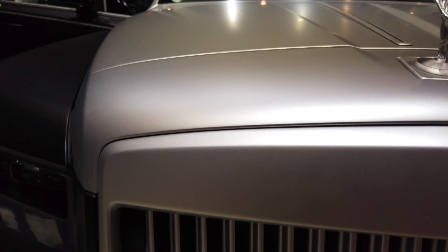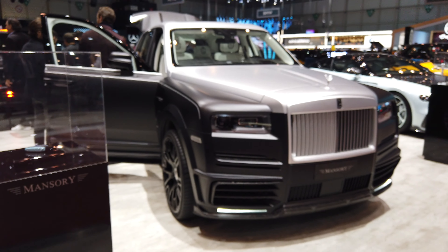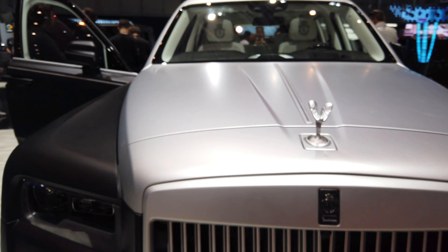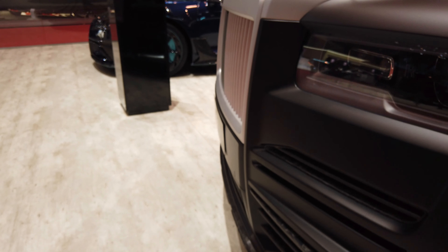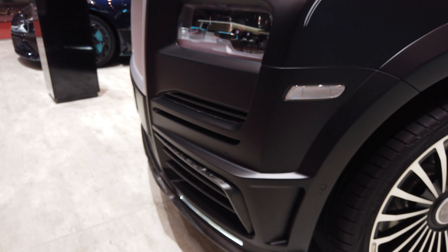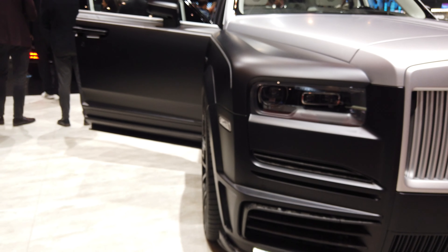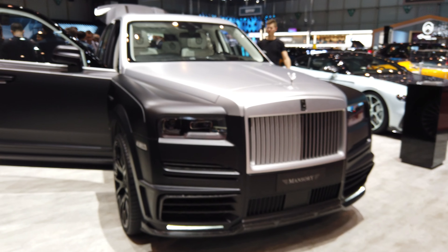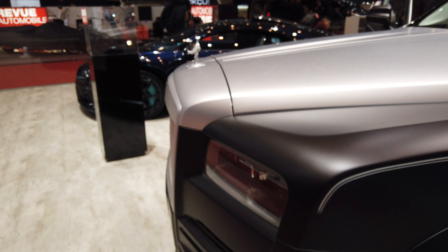We have the Mansory Cullinan again, with a Rolls-Royce Spirit of Ecstasy. They just started up the G-Wagen — they didn't care about that.